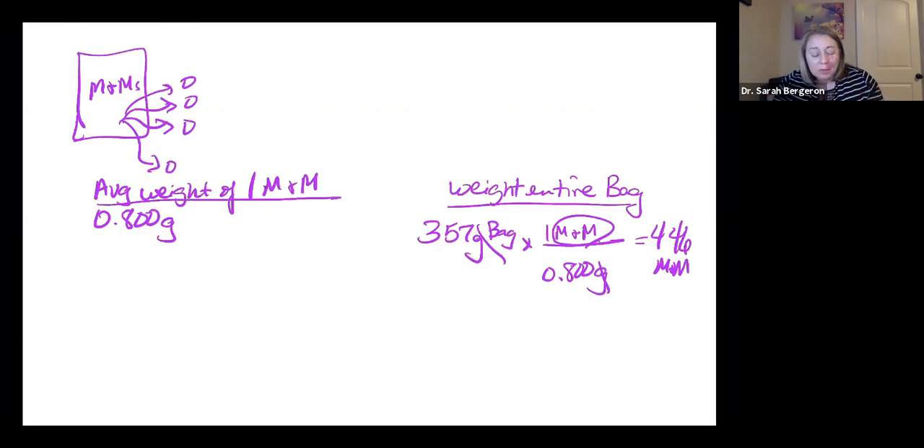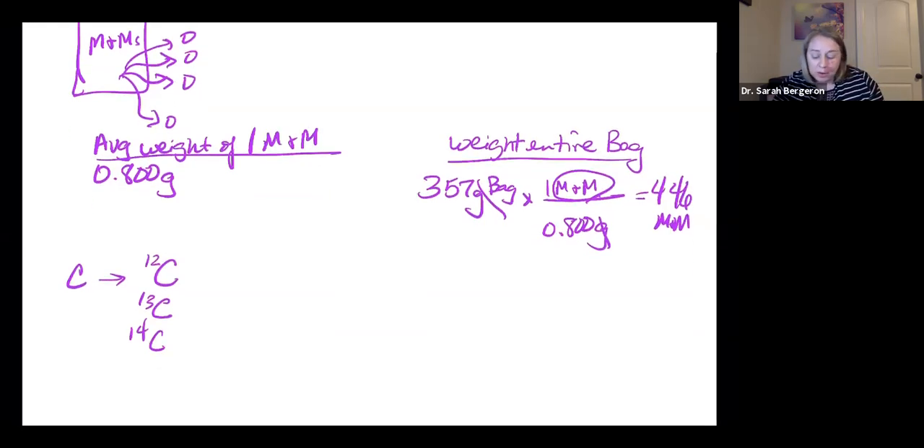This would be really easy if all M&Ms were exactly the same mass, but a lot of times they're not. Atoms are the same way — we've talked about atoms having isotopes. For example, carbon has carbon-12, carbon-13, and carbon-14. Because they have different numbers of neutrons, they have different masses. When you look at the periodic table, carbon shows 12.01 — that's the weighted average, weighted depending on how much of each isotope you have.